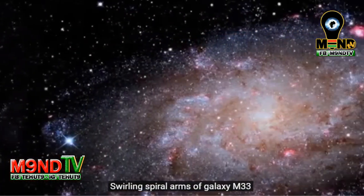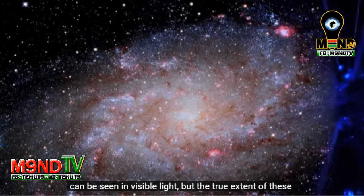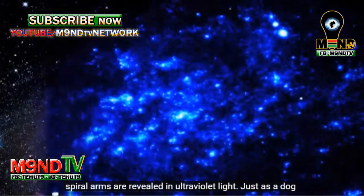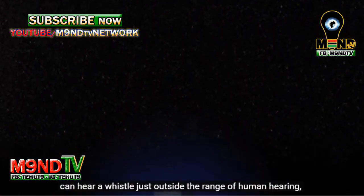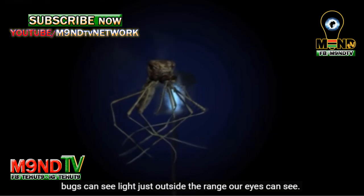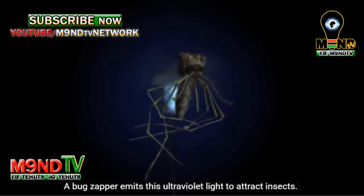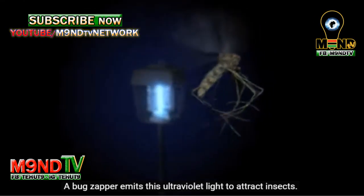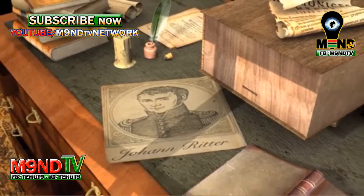Swirling spiral arms of Galaxy M33 can be seen in visible light, but the true extent of these spiral arms are revealed in ultraviolet light. Just as a dog can hear a whistle just outside the range of human hearing, bugs can see light just outside the range our eyes can see. A bug zapper emits this ultraviolet light to attract insects.